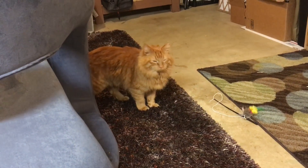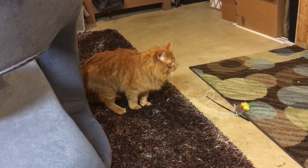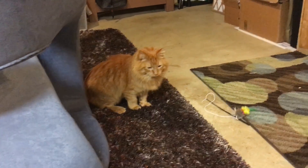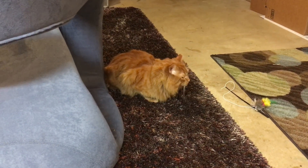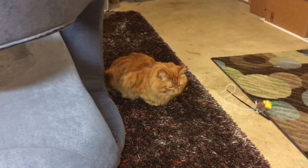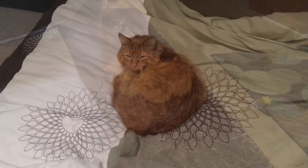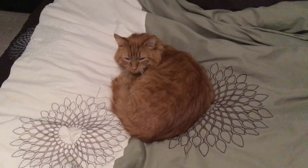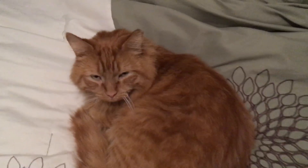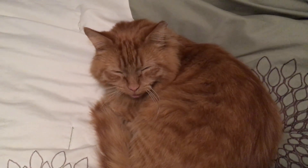Hey, what you doing, buddy? You're such a good kitty, you know that? I was just gonna chill. Taking it easy. Are you ready for bed, buddy? Okay. Night-night.